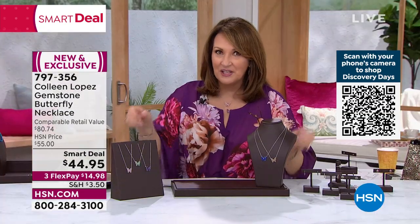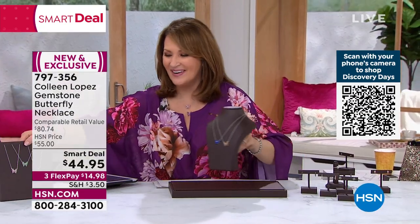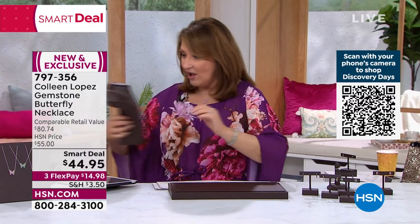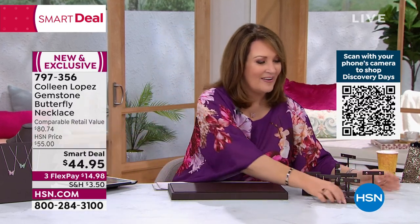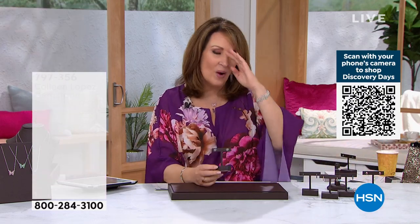That's 797-356 if you're ordering yours — $14.98 on flex pay. Thank you everybody for your calls. Before we sign off, we have to give you the final peek at it — here it is, at genuine quality.